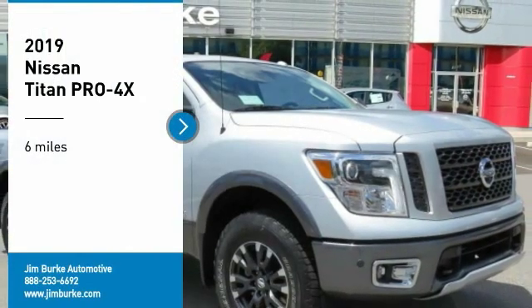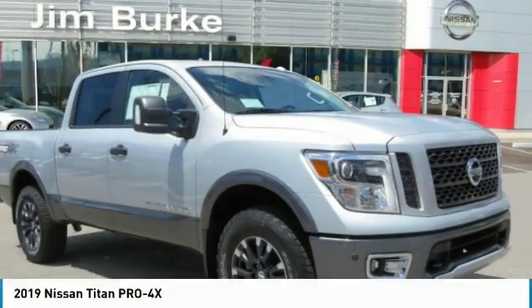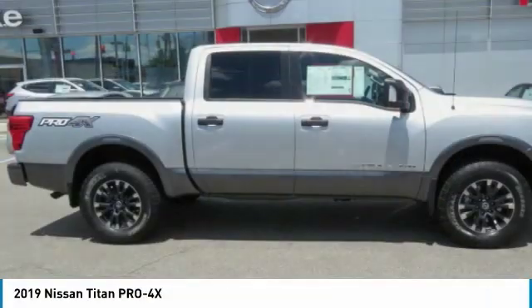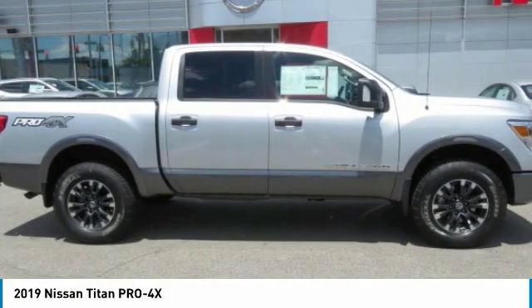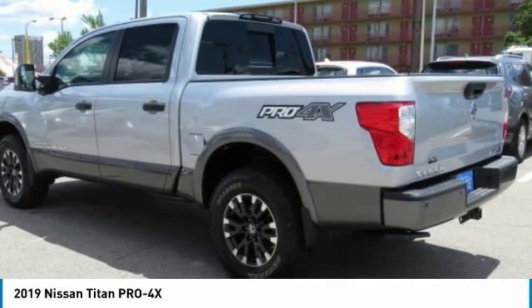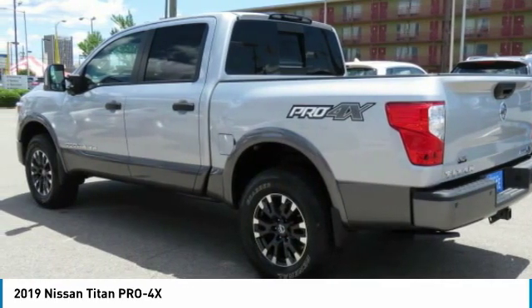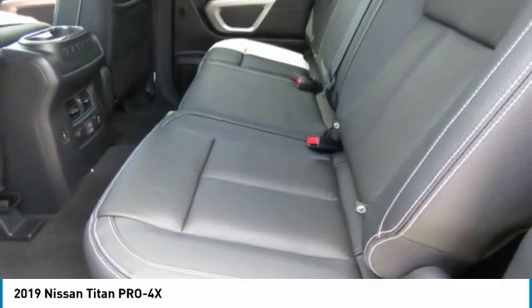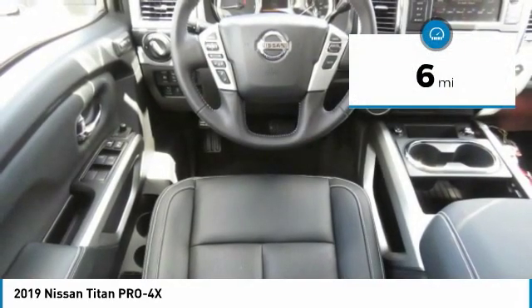Take a ride in the 2019 Titan. The Titan houses the Endurance V8 engine, the largest standard truck engine in its class. But the benefits don't stop there — the massive interior cab boasts a fold-up rear bench seat and a flat loading floor. When it comes to power and comfort, the Titan can't be beat.